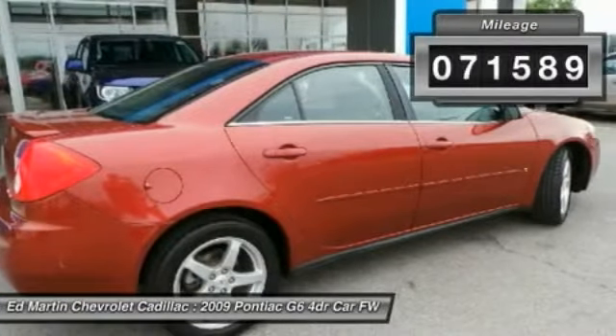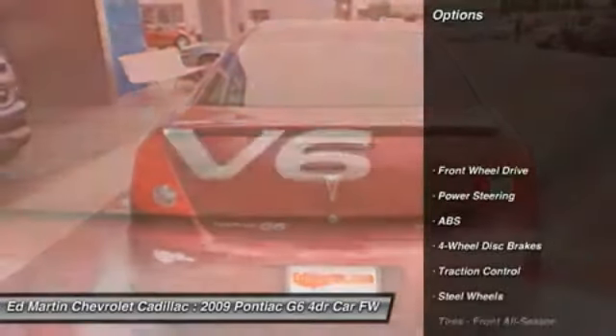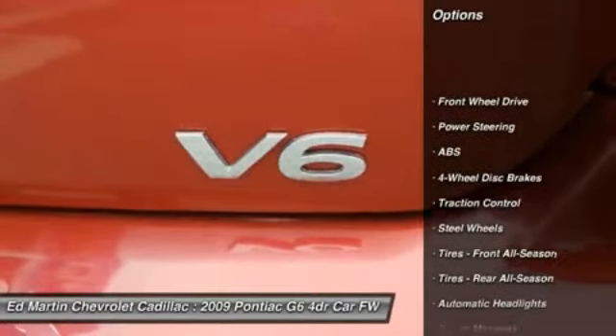This vehicle has less than 85,000 miles. Here are some of this vehicle's great options: anti-lock braking system, traction control.